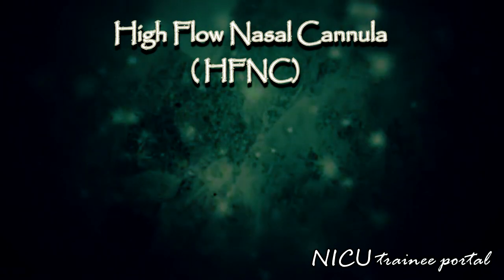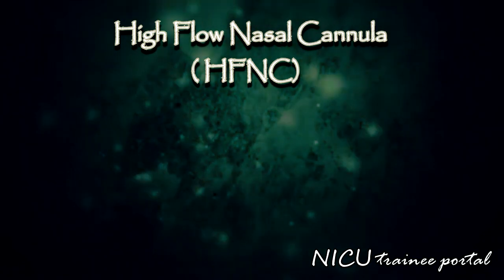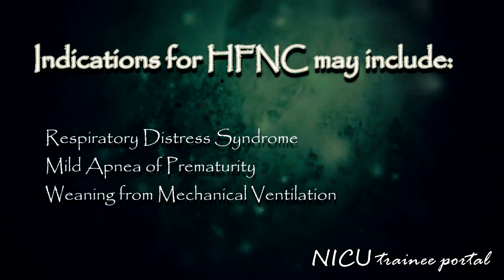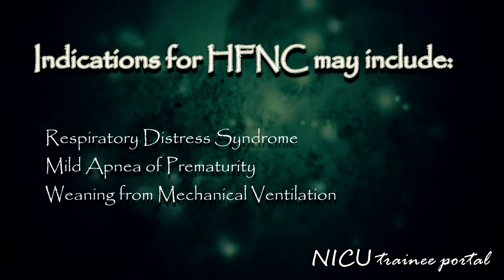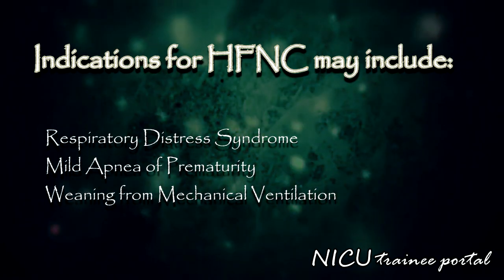Please refer to the most recent updated literature for data on its efficacy and safety in your particular patient population. Indications for high flow nasal cannula may include respiratory distress syndrome, mild apnea of prematurity, or as post-extubation respiratory support when weaning from mechanical ventilation.